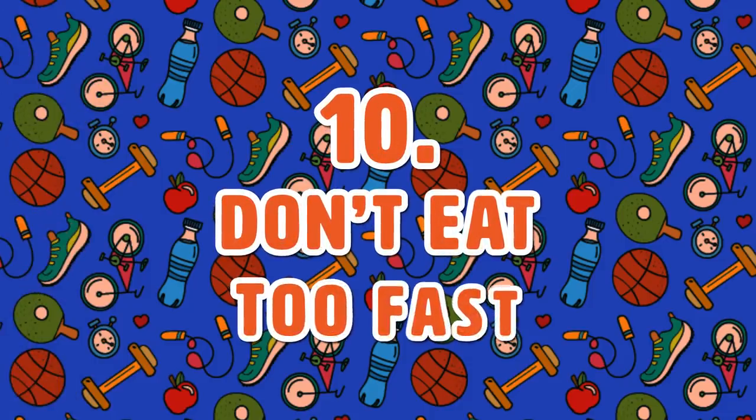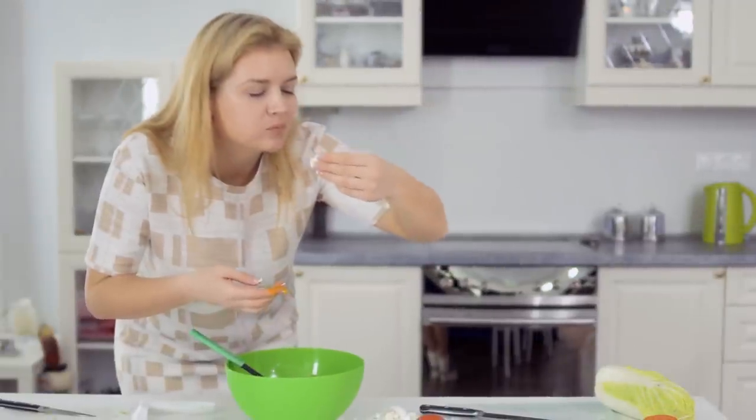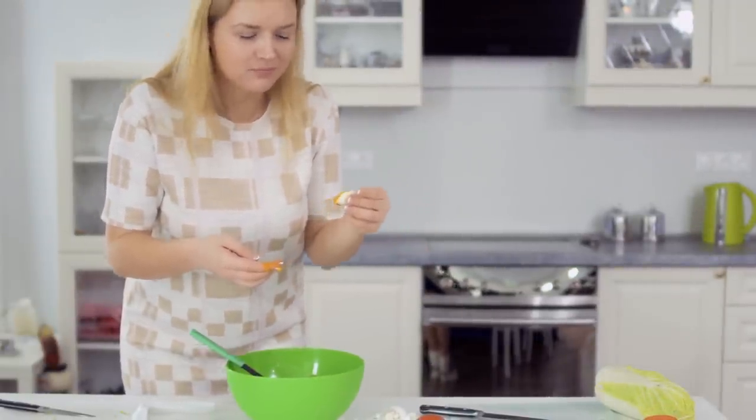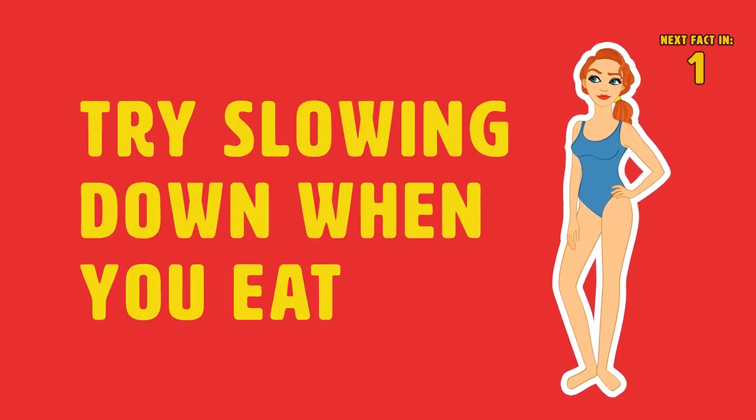Tip 10: Don't Eat Too Fast. Eating quickly can cause air swallowing, which leads to bloating. Keep in mind that digestion starts in the mouth, and chewing your food more can go a long way. If you really want that flat stomach and want to avoid belly bloating, try slowing down when you eat.